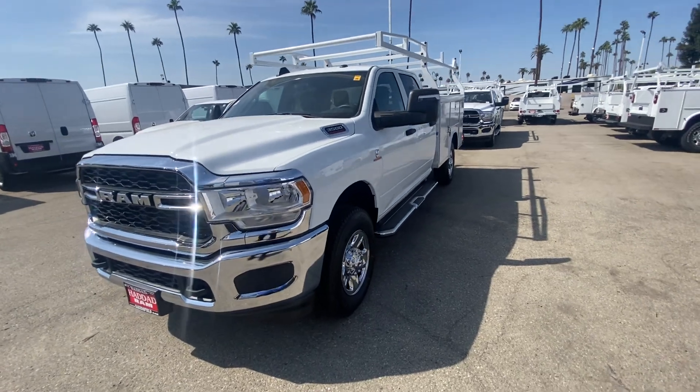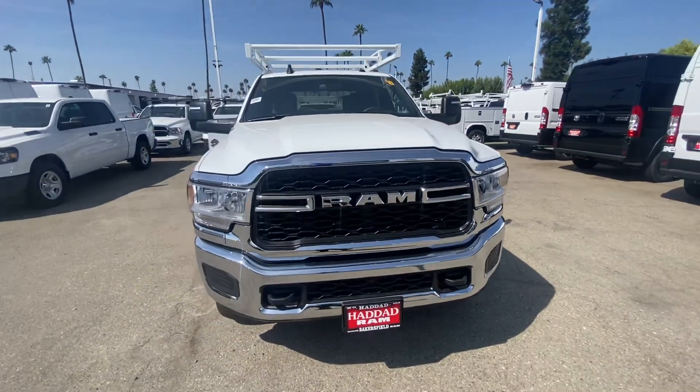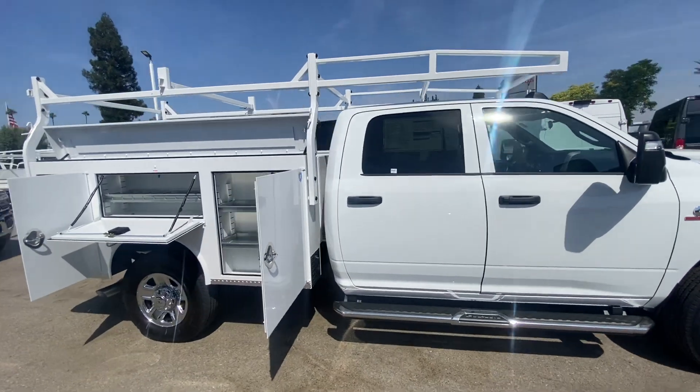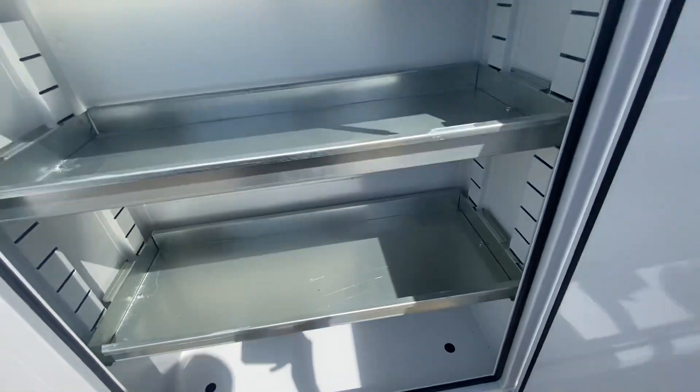It was equipped with a chrome appearance group and chrome sidesteps, trailer tow mirrors on the vehicle, along with an eight-foot Royal utility body with a ladder rack. I'm going to go over the Royal utility body here.